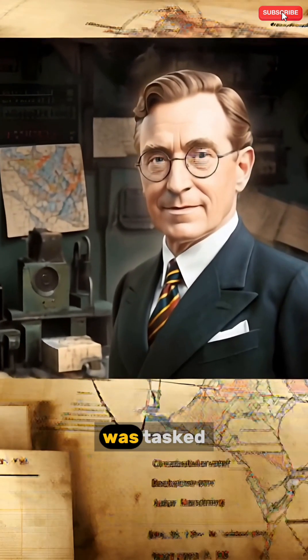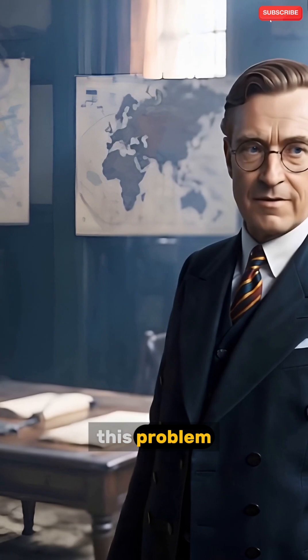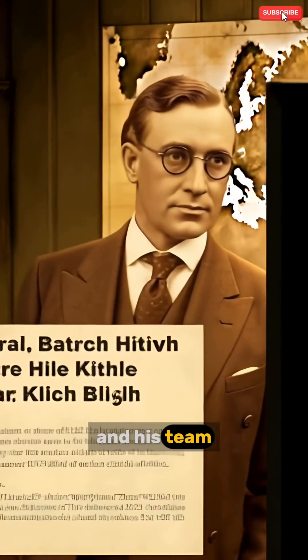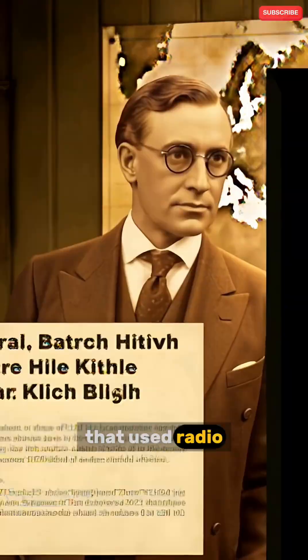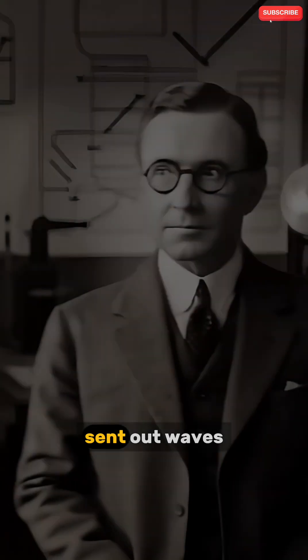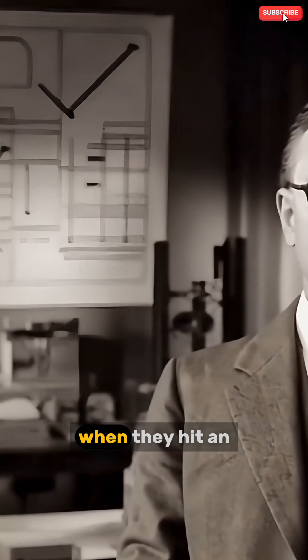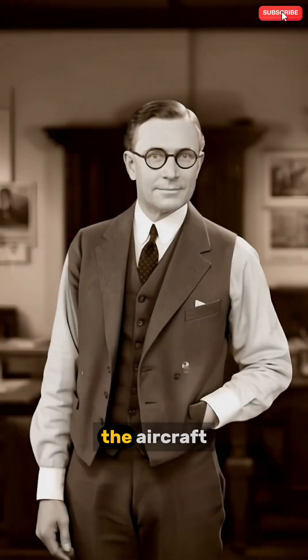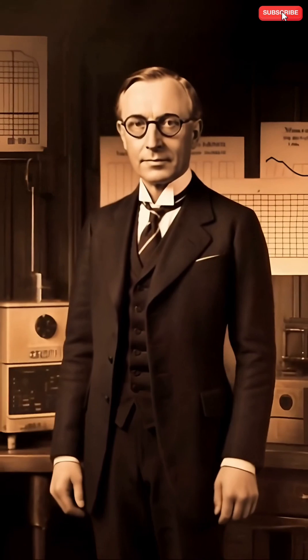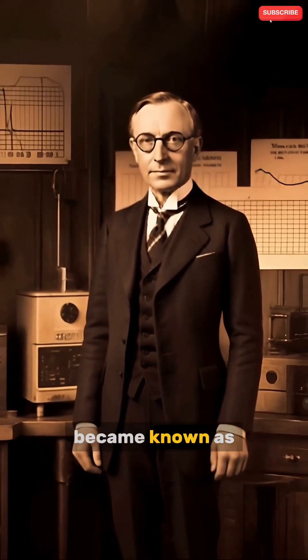Watson Watt was tasked with solving this problem. In 1935, Watson Watt and his team developed a system that used radio waves to detect aircraft. This system sent out waves that would bounce back when they hit an object, allowing the aircraft to be detected even before it was visible. This technology became known as radar.